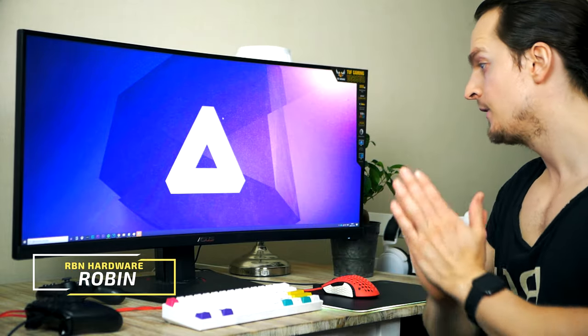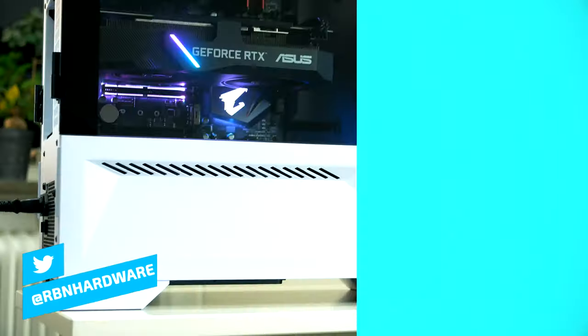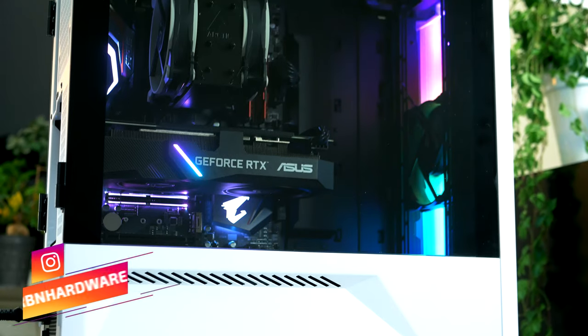My name is Robin, welcome to Arbin Hardware. I'm a Swedish host with terrible posture and a poor accent. In case you want to jump directly to the benchmarks, you'll find timestamps down in the video description. Down there you also find links to where you can find all these PC parts.